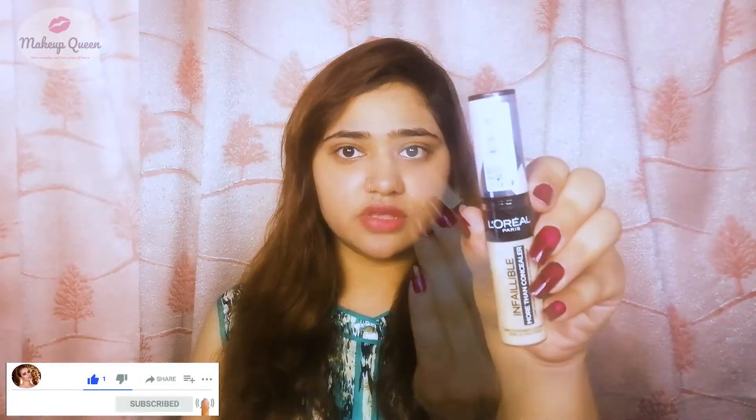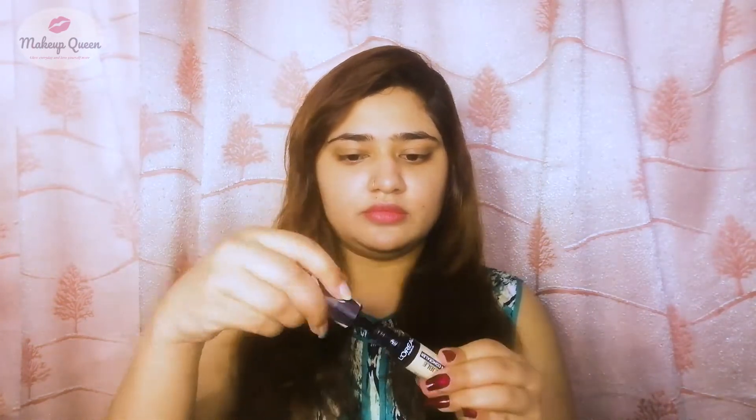Hey guys, I'm back with the L'Oreal Infallible Full Wear More Than Concealer. I have the shade 325 Cashmere — this is how the concealer looks. The packaging is quite similar to the Tarte Shape Tape. This concealer is said to be matte, full coverage, and long wearing up to 24 hours.